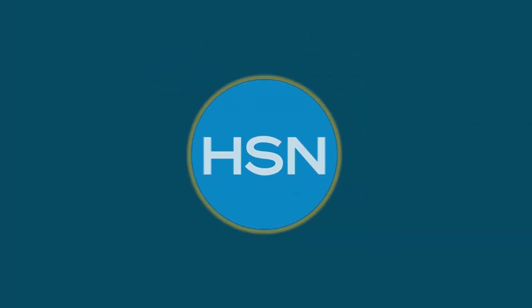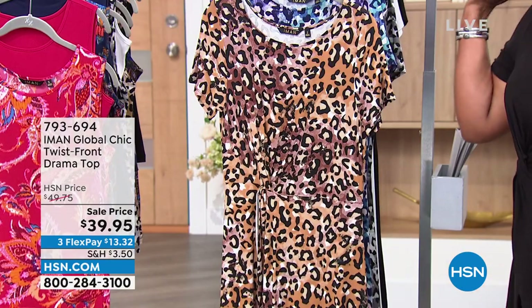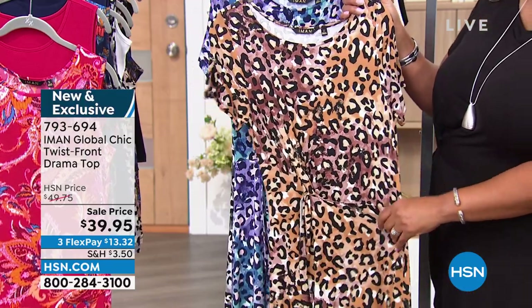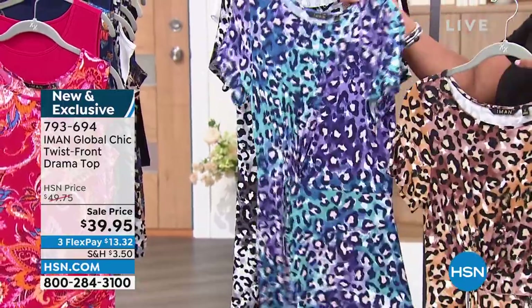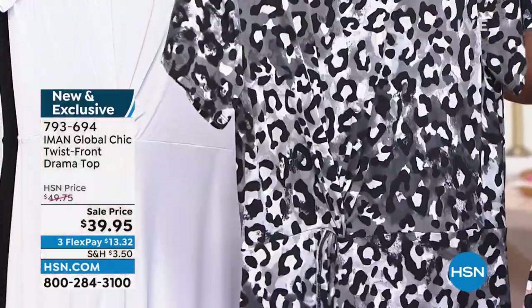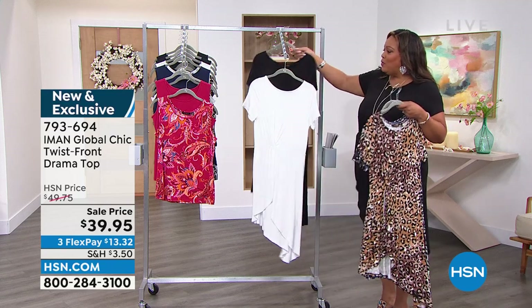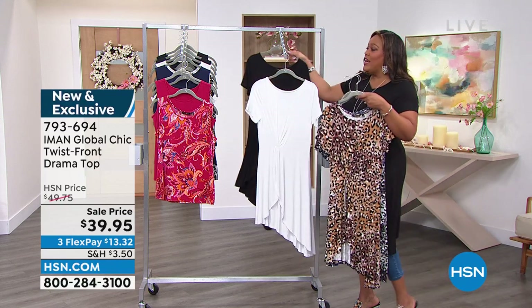This is the drama top, honey! I love this drama top. It's $39.95. This beautiful neutral leopard — because you know Iman has to do leopard. We have it in the blue multi leopard, the black and white leopard, white, and black. I love it in the leopard, but I also love the black. I have it on in the black in a 1X. I love this little drape — it's lovely. I would leave it to Iman to bring us the drama. She always wants to bring us drama.